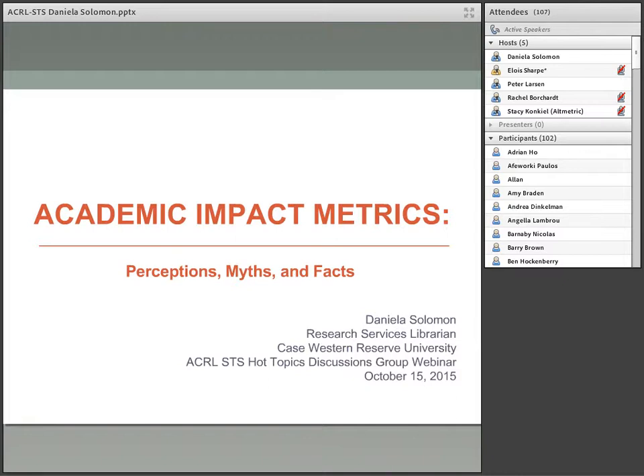Our third speaker, Stacy Conquille, is the Outreach and Engagement Manager at Altmetric, a data science company that uncovers the attention that research receives online. She studies incentive systems in academia and infometrics and has written and presented widely about altmetrics, open science, and library services. Previously, Stacy worked with teams at Impact Story, Indiana University, and PLOS.